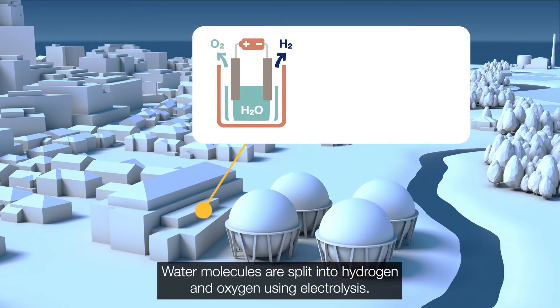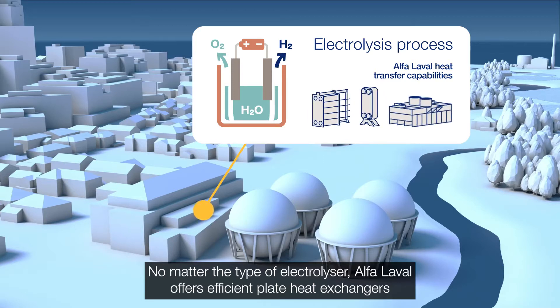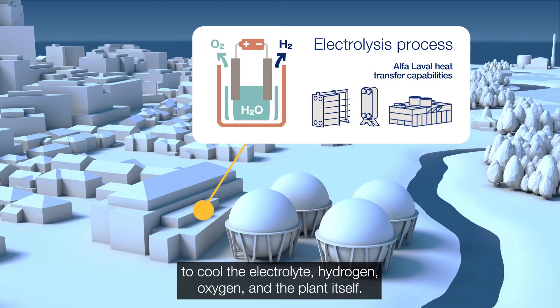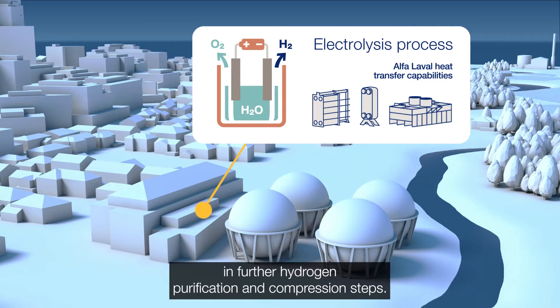Water molecules are split into hydrogen and oxygen using electrolysis. No matter the type of electrolyser, Alpha Laval offers efficient plate heat exchangers to cool the electrolyte, hydrogen, oxygen and the plant itself, as well as to ensure efficient heat transfer in further hydrogen purification and compression steps.